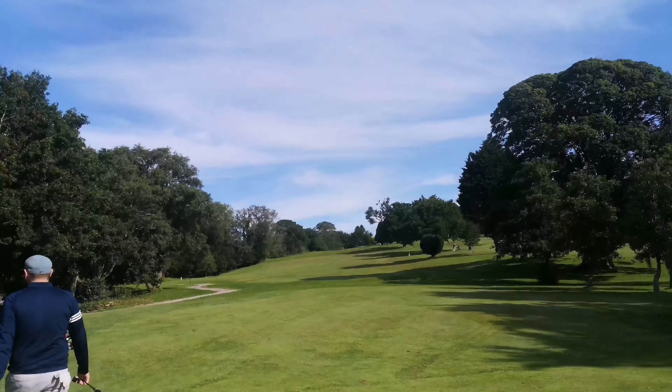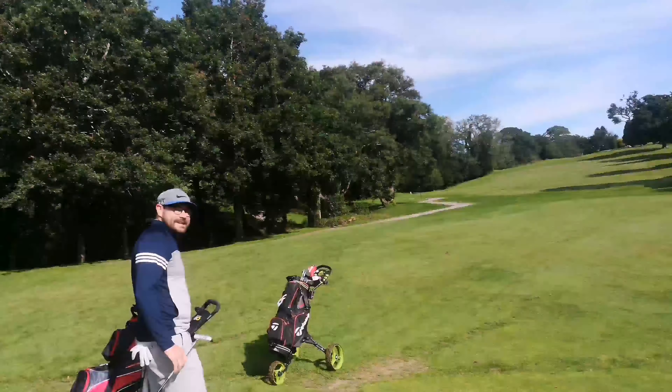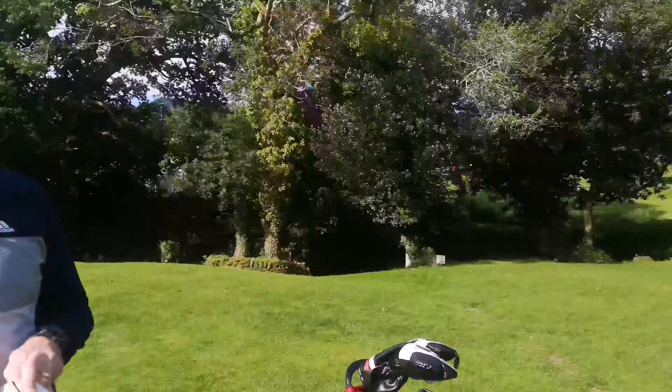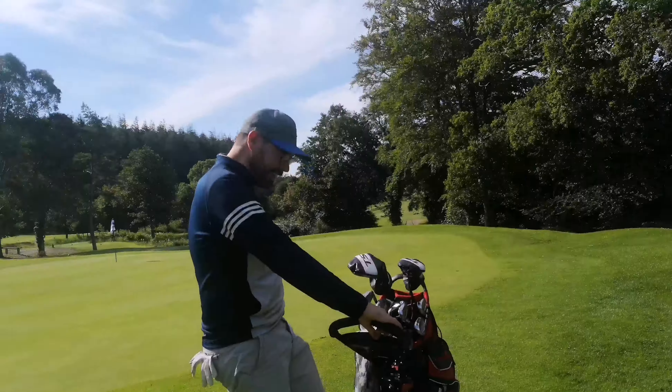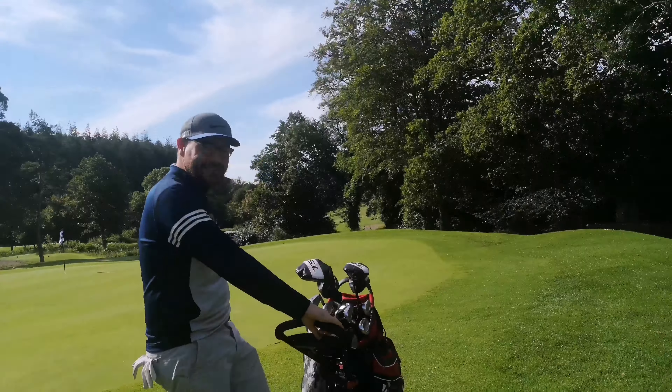Hit some nice tee shots - okay tee shots. You hit a very good tee shot. But approach play was really good. Just the putting was a bit rubbish. At least we're laughing about it - smiles on the first. So over to the second now.